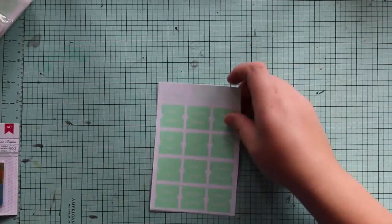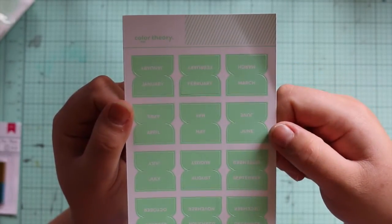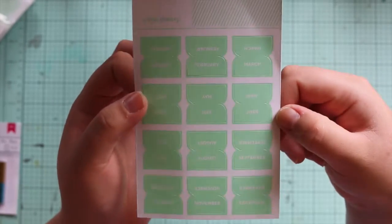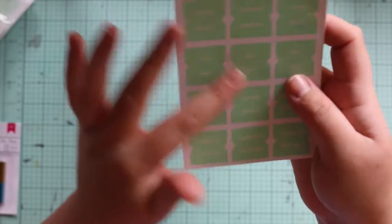I also got these month tabs from the Color Theory collection. These are the mint hint colors and they've just got the months of the year.